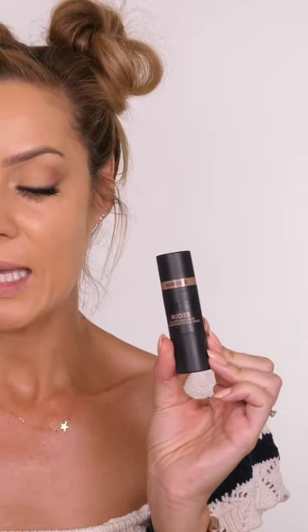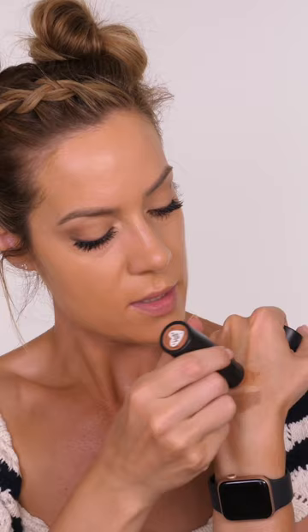Hey guys, welcome back to my channel. It's my holy grail contour product. I have, which you know I am a massive fan of, the Nudestix Bondi Bay and the SoSoo Contour Stick. So this one is the SoSoo Contour Stick in Cool, and then we've got Bondi Bay by Nudestix.